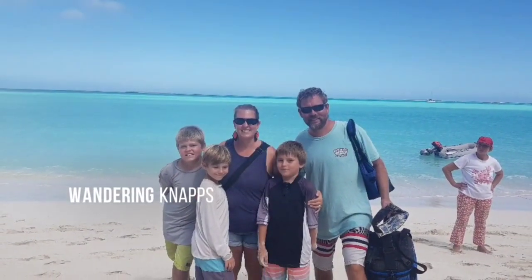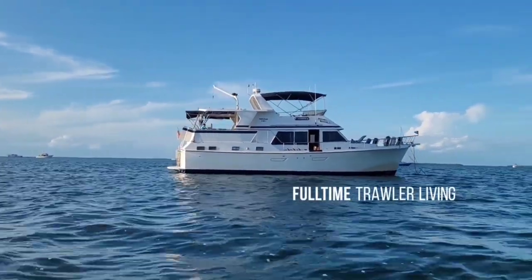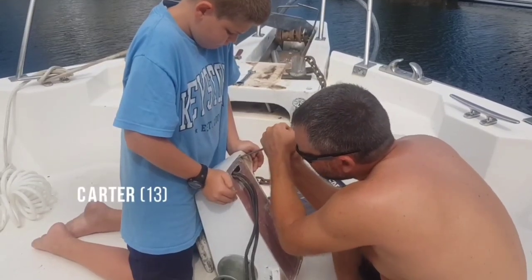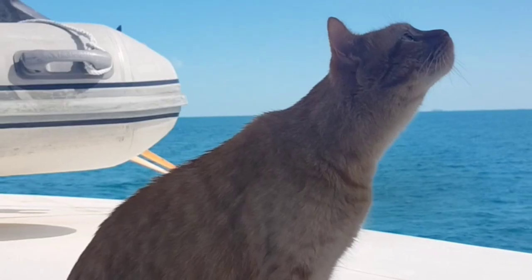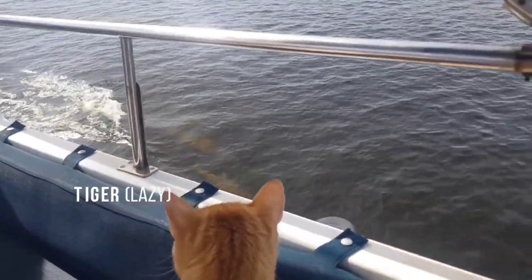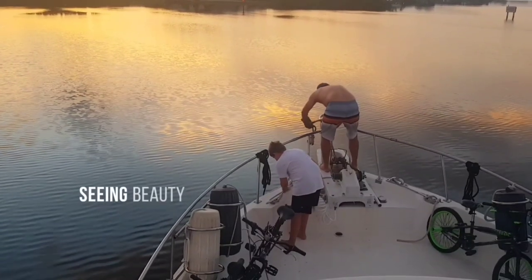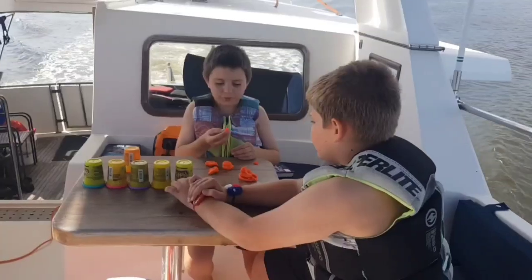We are a family of five from Texas who sold everything to live full-time on our 1987 Marine Trader Tradewinds 47. We have three boys: Carter, Chase, and Caleb. We also have two cats aboard, Cheddar and Tiger. For two years we have enjoyed cruising, exploring beautiful sunsets, loads of family fun, and brotherly bonding.